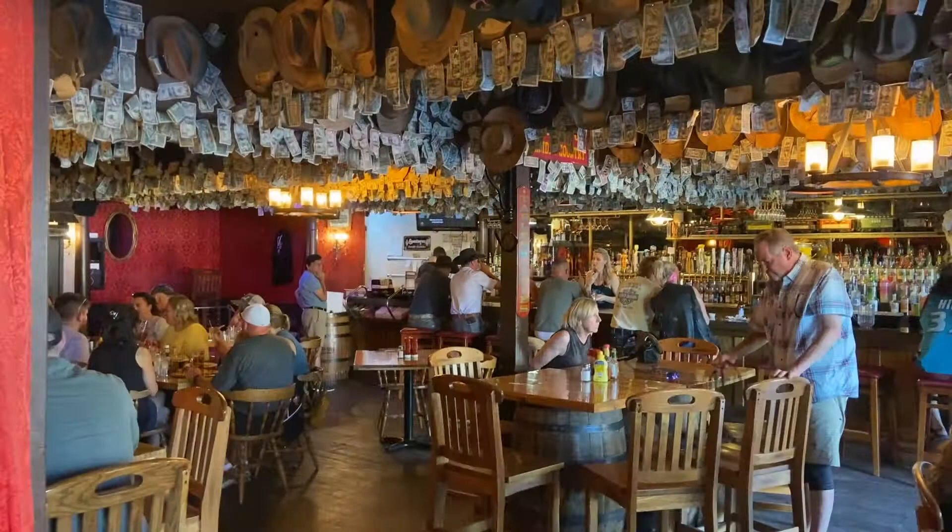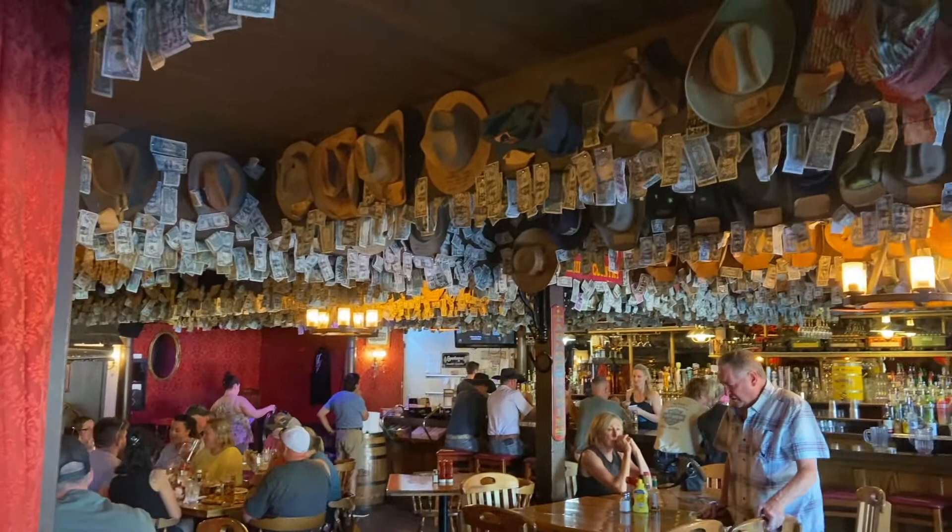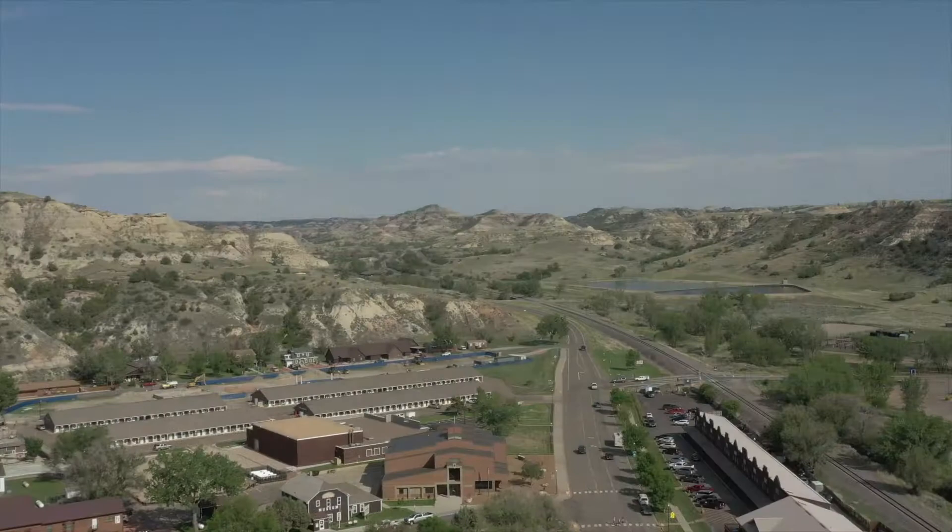So walk around, buy some souvenirs, and enjoy the restaurants — I know the locals will appreciate it. Other highlights are the Chateau de Mores, the zip line, and the family park.